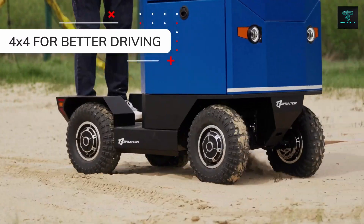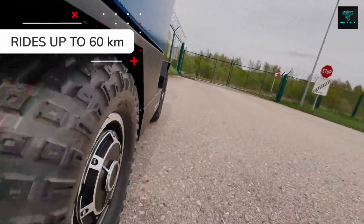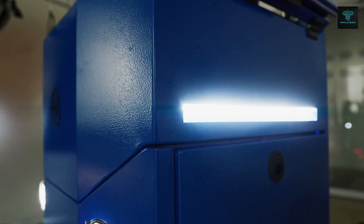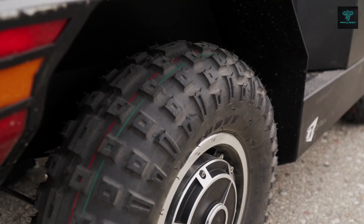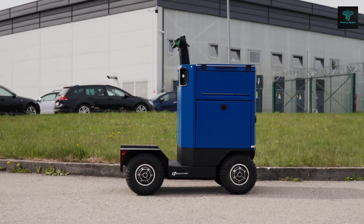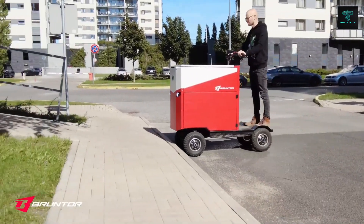One of the most impressive features of the Bruntor Cargo Scooter is its long range. With a single charge, it can travel up to 100km, making it a practical choice for daily use and longer journeys. Additionally, its low operating cost of just €1 per ride makes it a cost-effective solution for businesses and individuals alike.